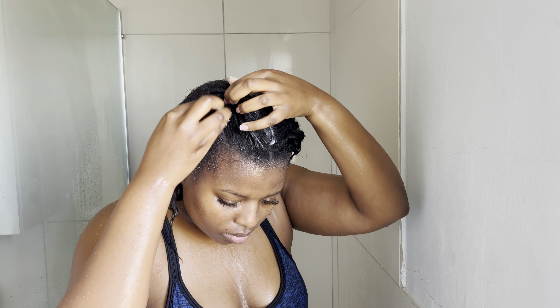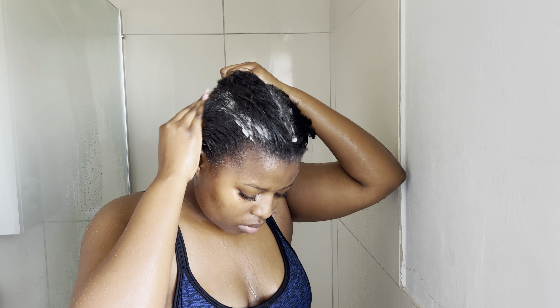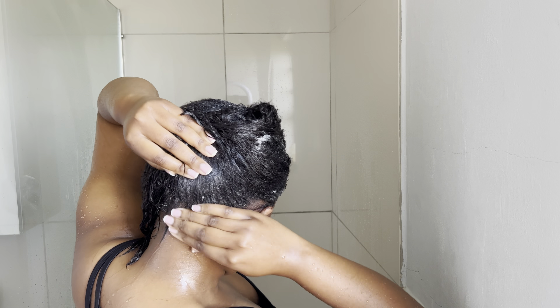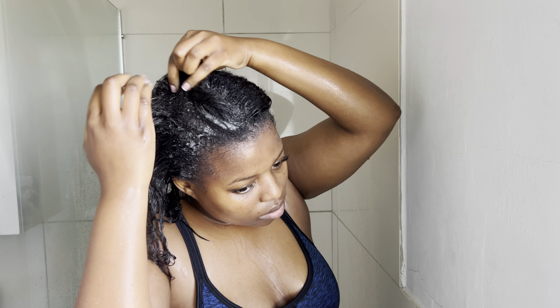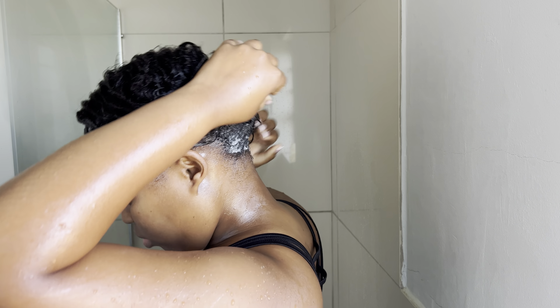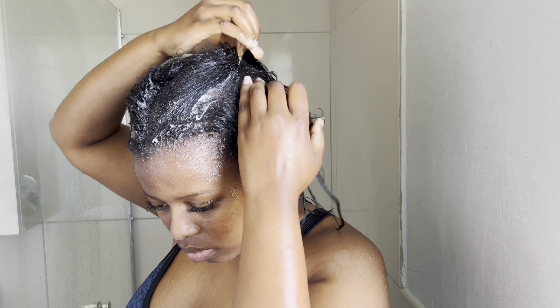I also try not to moisturize my hair too often — I'll skip maybe two days in between moisturizing because I believe the scalp is quite good at moisturizing your hair naturally. You don't want your hair to be greasy or have build-up on your scalp, because that's what causes dandruff.